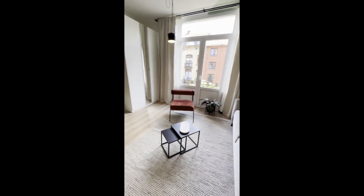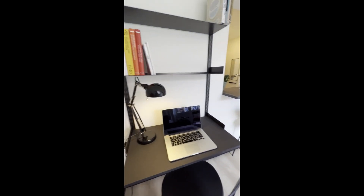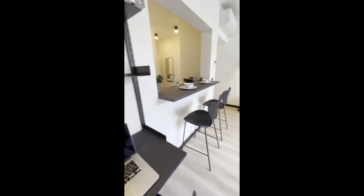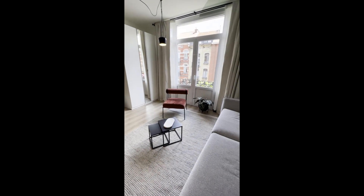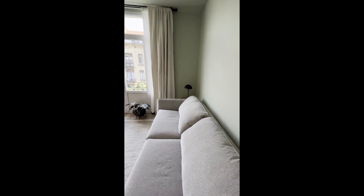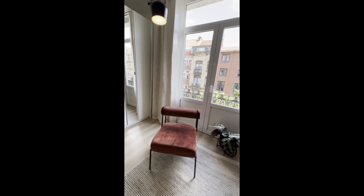We also have the air conditioning, which is just on the top left corner. We have a big wardrobe for all of your clothes and belongings, and there are lots of lights and decorations as well.